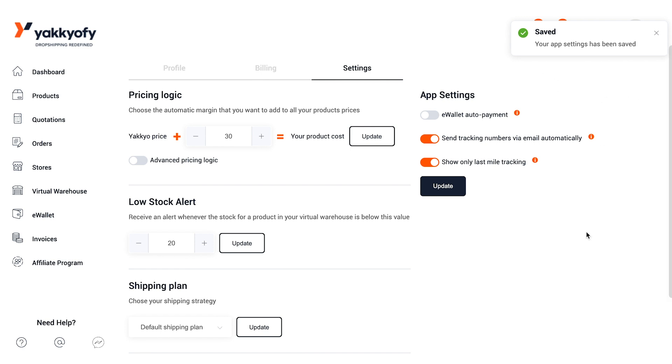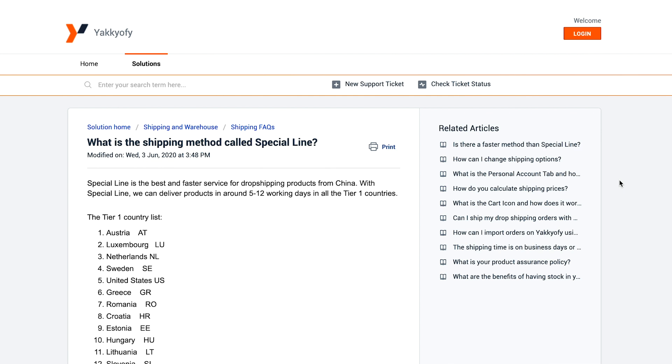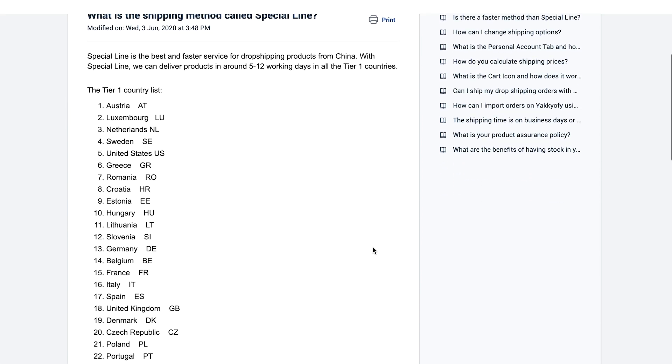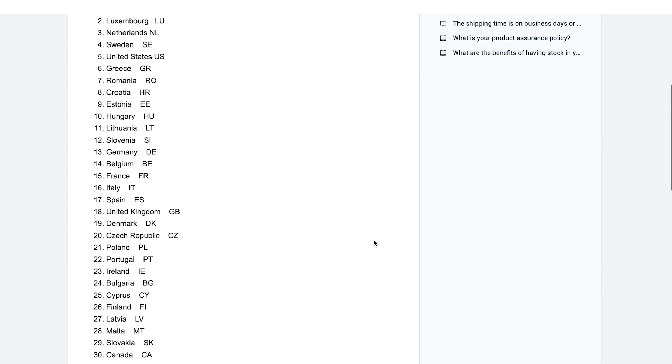Just to give you an example — if the last mile courier is UPS, your customer will see the tracking from the UPS warehouse to their address, and not the shipping update from China to the US. Please note that this option is only available for parcels shipped with Special Line and Premium Special Line, so if your parcel was sent with a different method, the tracking number shared with your customers will still show the origin country.